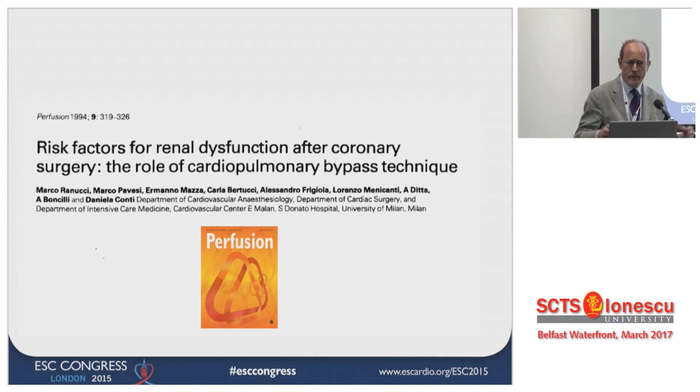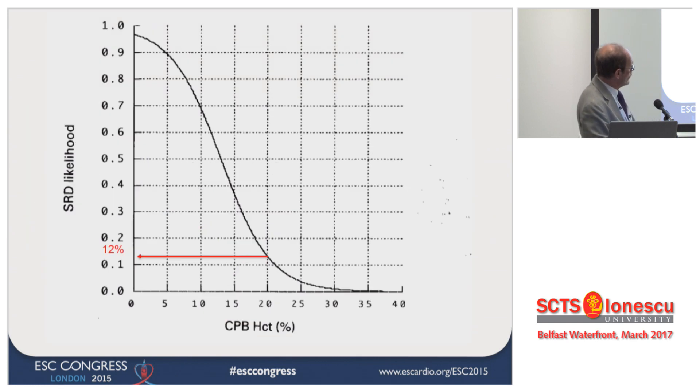Now I have 25,000, and that was chasing for predictors of acute kidney injury. We sorted out this strange relationship — it was the first time someone could actually associate the nadir hematocrit on CPB with the risk of severe renal dysfunction. At that time, if you were running a pump in my institution with a hematocrit of 20%, your risk of severe renal dysfunction — meaning acute kidney injury stage 2 or 3 — was 12%.